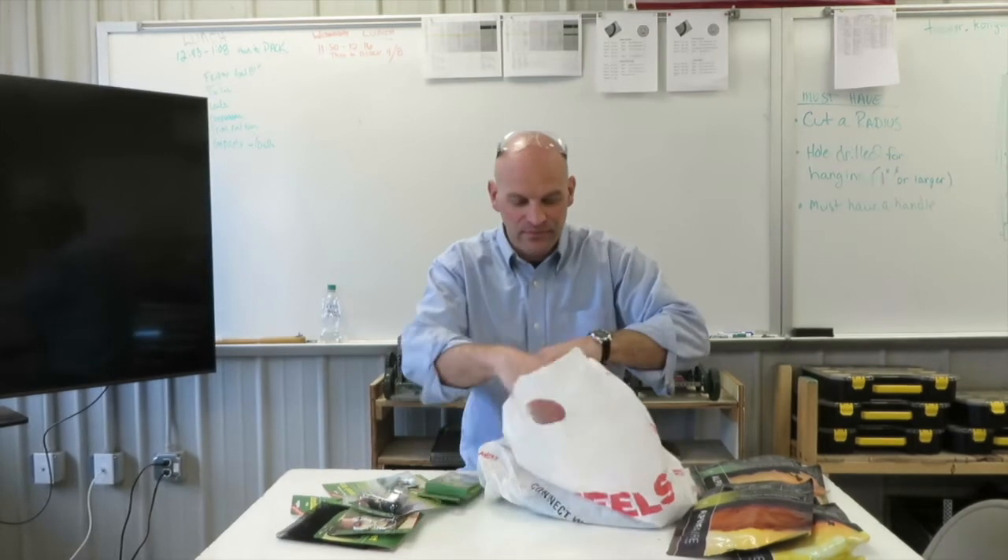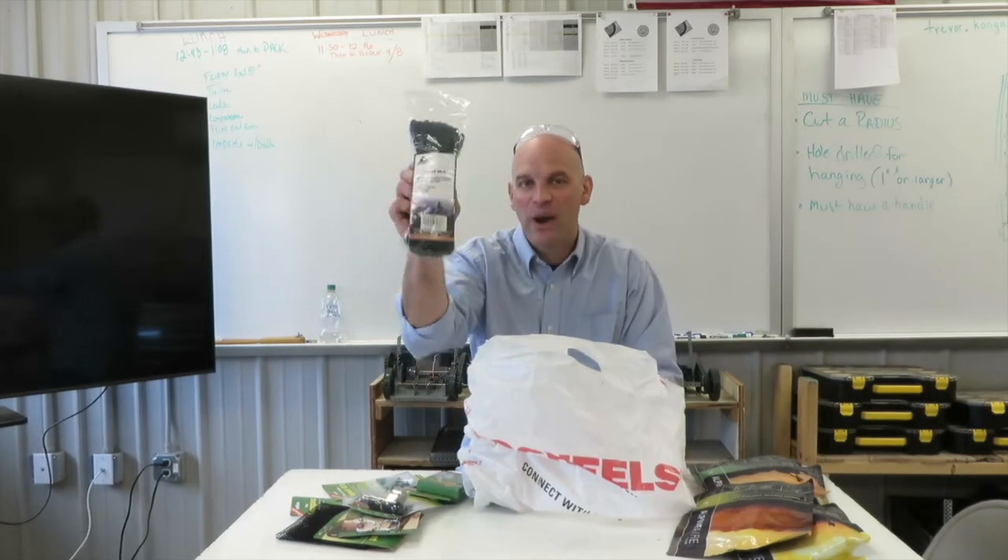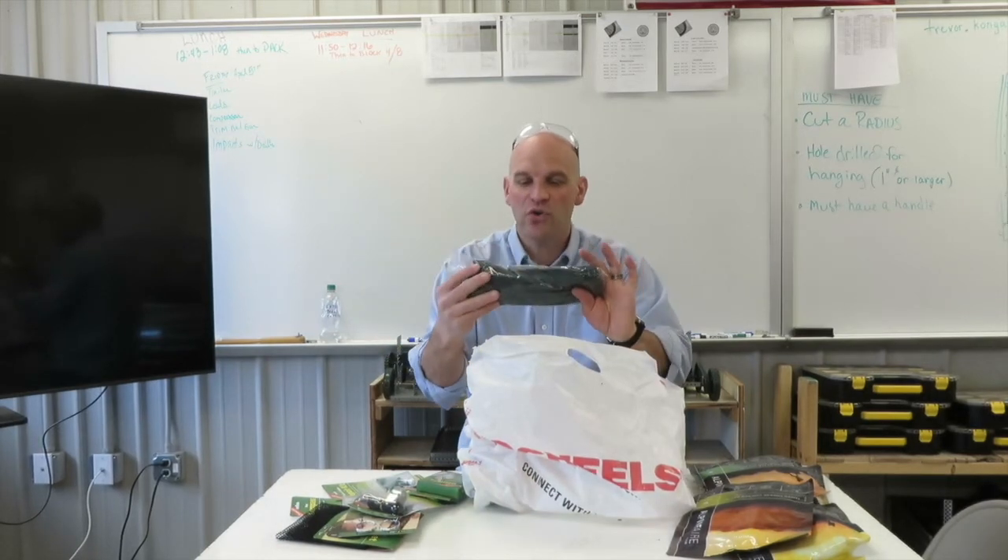We have some paracord — a hundred feet of paracord. This stuff is so useful. One of the other things I want the kids to learn is different types of knots, and this will be great to teach that.